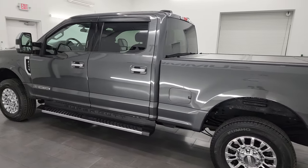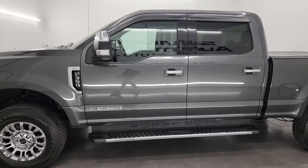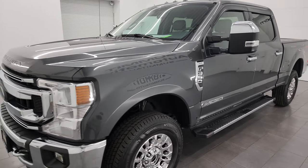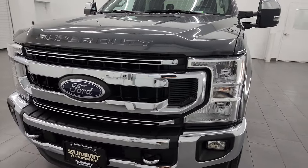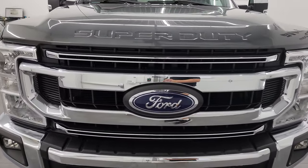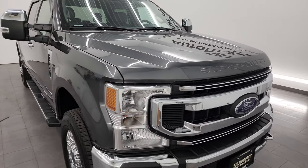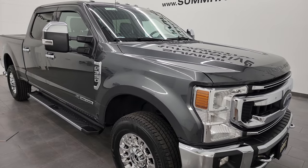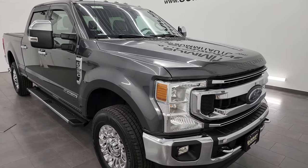This 2020 Ford F-350 has the 6.7 liter Power Stroke diesel engine. This is the first year that you could get the 10-speed automatic transmission with that diesel engine, and that's what this one has. This truck has also been fully safetied and inspected by our service shop, has a fresh oil and filter change, all the fluids have been checked and topped off per the state of Wisconsin inspection process, and it has four brand new tires.